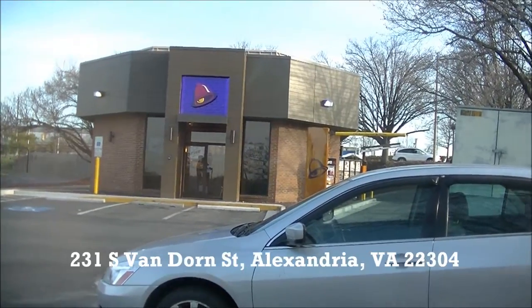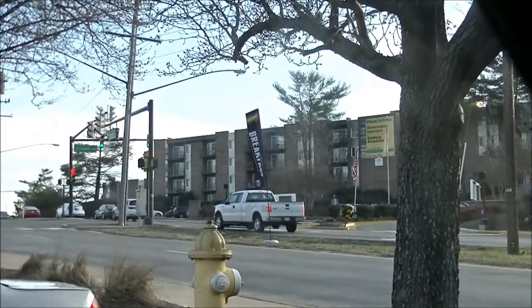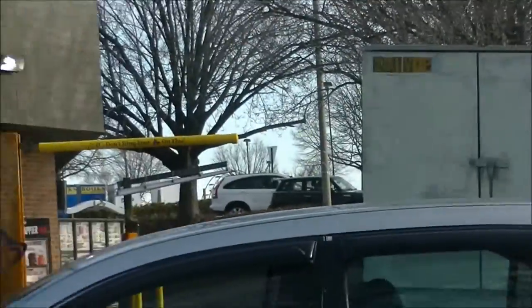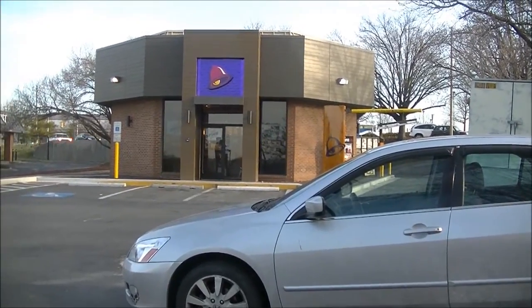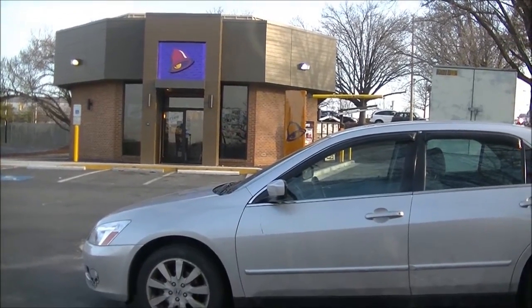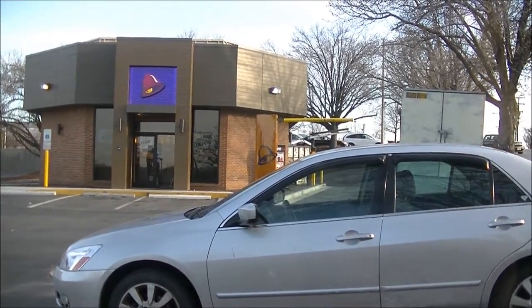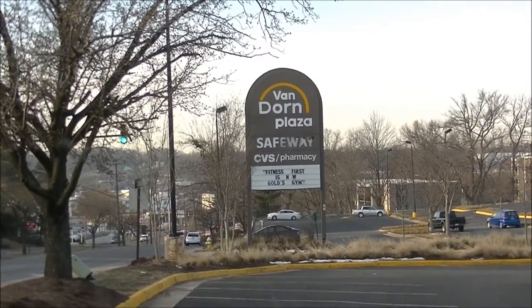I am at the Taco Bell on Van Dorn Street in the Van Dorn Street Plaza — you can see busy Van Dorn Street flying by in the distance. There's a sign for Taco Bell's breakfast. Not exactly a huge turnout this morning; there was only one other fellow inside getting his breakfast and a couple of workers. I didn't see anybody else come in or out, which is kind of disappointing. I guess maybe everybody in the world isn't obsessed with junk food like I am.